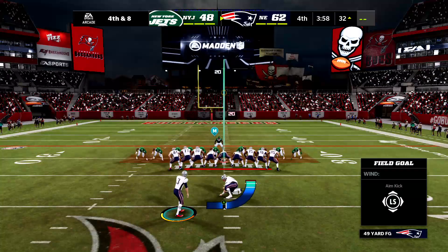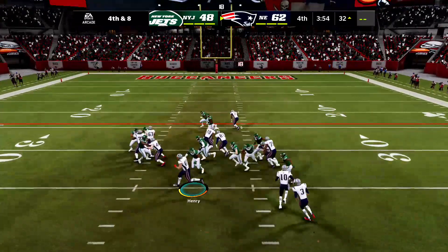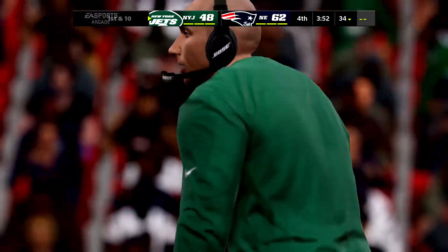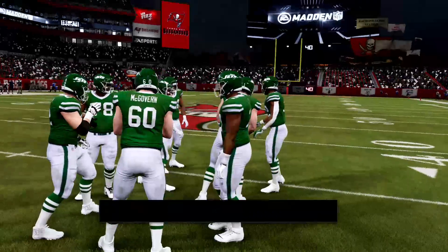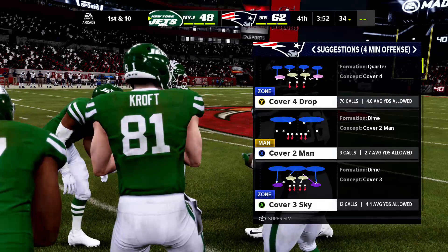Out comes the field goal team for the second time today — they pitch to the tight end, it's a fake, but they're not going to get it. They tried to move the chains with a surprise, but it's a turnover on down. It would have been a long field goal. The fake doesn't work out, and the Jets are going to get the football back.